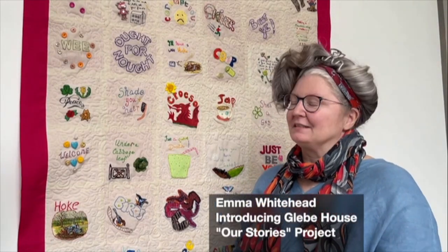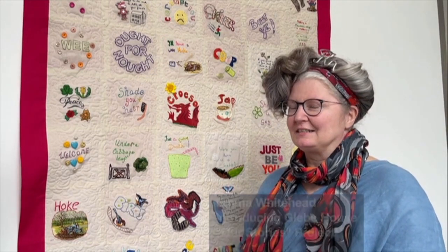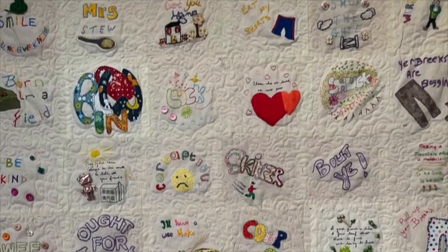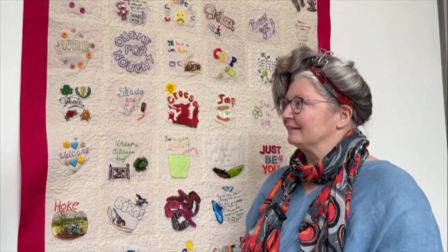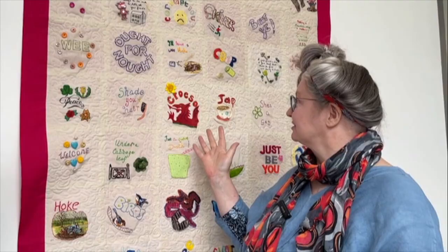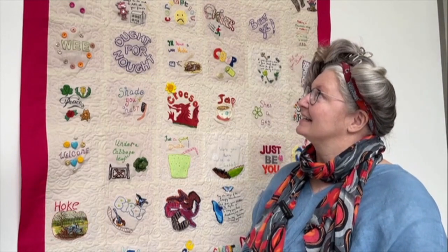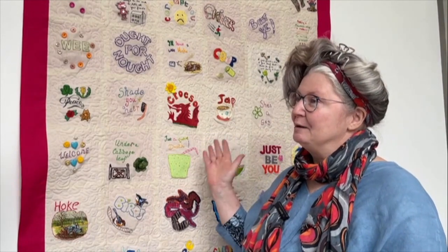Part of our project was to be inspired by other artists and we wanted to pass our inspiration on. So we were delighted when we were doing a project called Our Voices with Gleep House. We used what we learned to inspire them and help them create this wonderful banner, which is sharing their messages. It was a great project and a great group of women, and we were delighted that they agreed to have their banner exhibited along with our work.